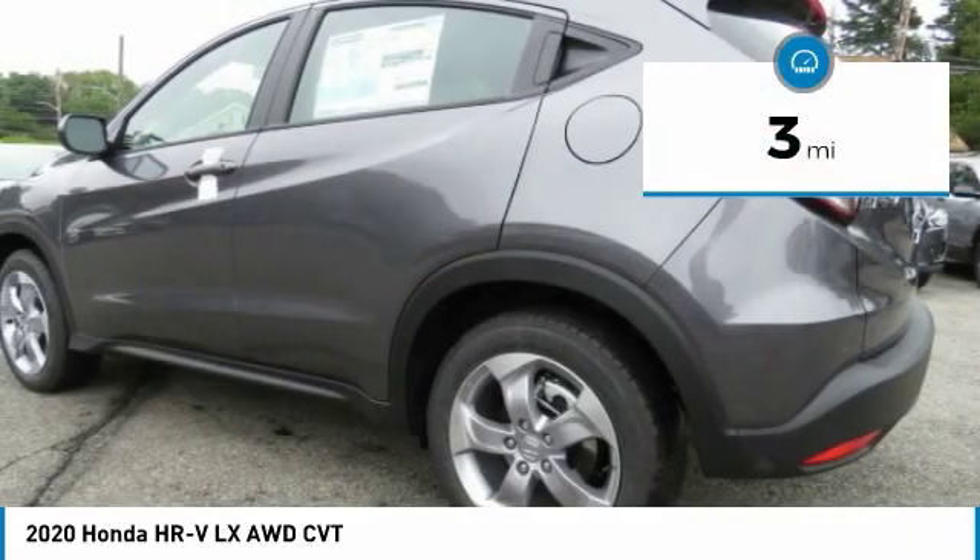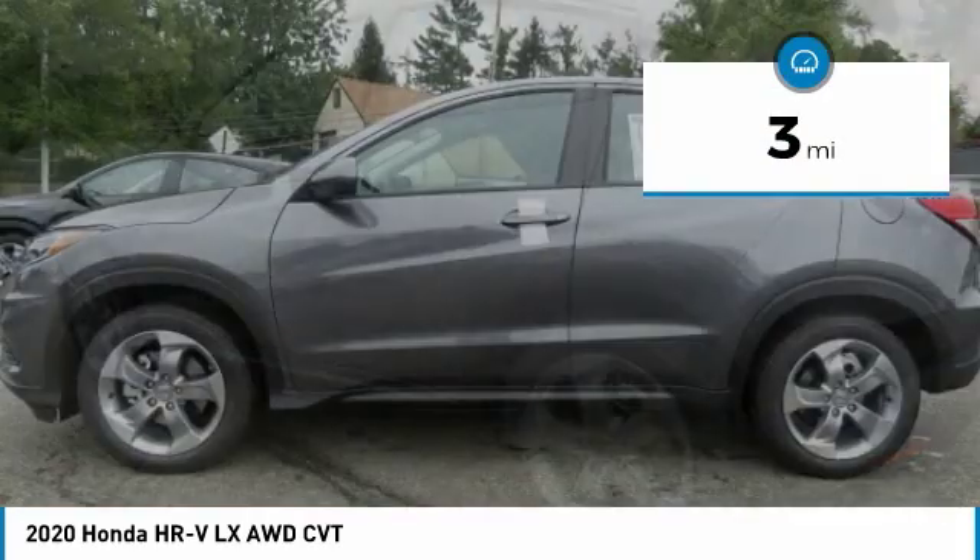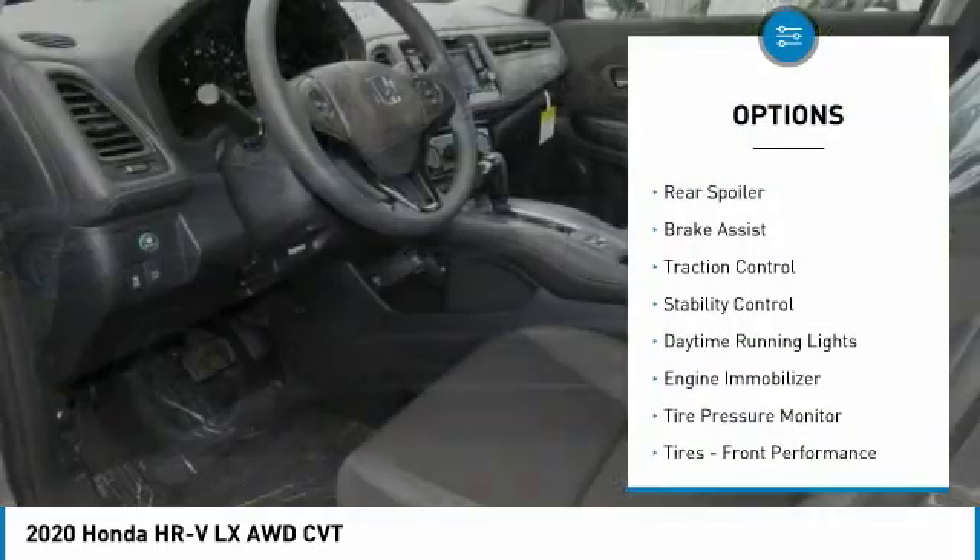This vehicle has less than 100 miles. Here are some of this vehicle's great options: all-wheel drive,